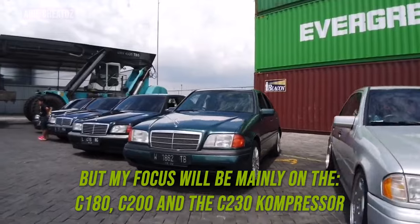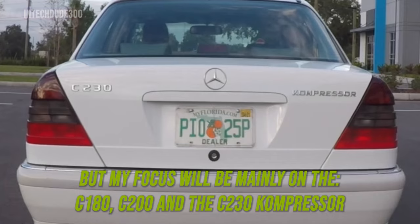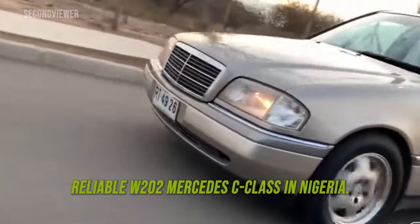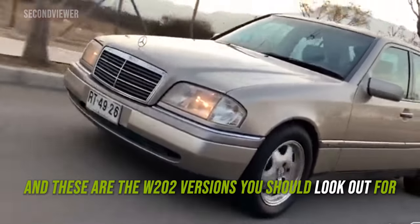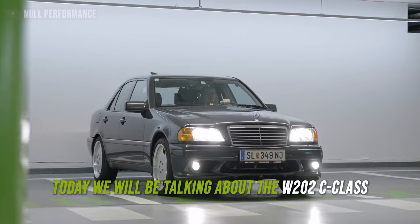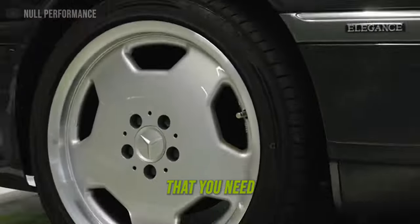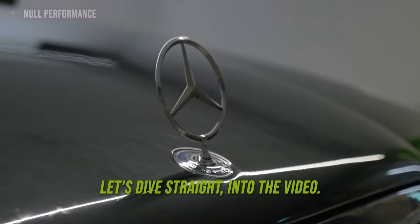My focus would be mainly on the C180, the C200, and the C230 compressor. These are easily the most popular and reliable W202 Mercedes-Benz C-Class in Nigeria, and these are the W202 versions you should look out for. Today we'll be talking about the W202 C-Class and why it's the perfect cheap Mercedes-Benz that you need. Without further ado, let's dive straight into the video.